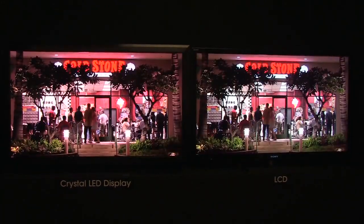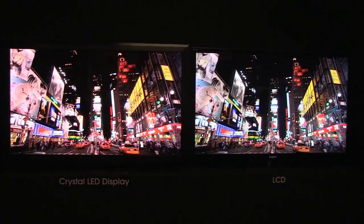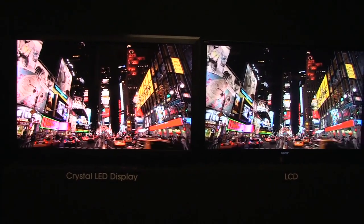Sony is dubbing it an industry-first full HD self-emitting display using LEDs as a light source. What that means is it's capable of much higher contrast. You can see here the reds are a little more vibrant, the colors punch a little more, and the blacks are certainly a little blacker.